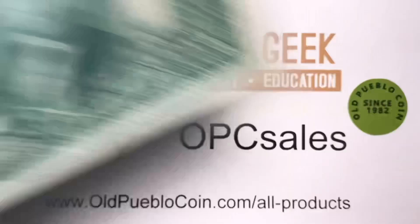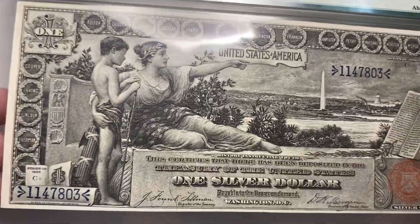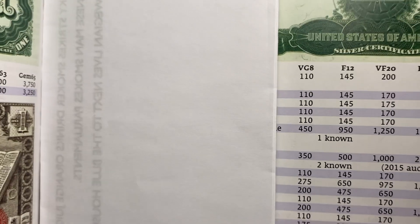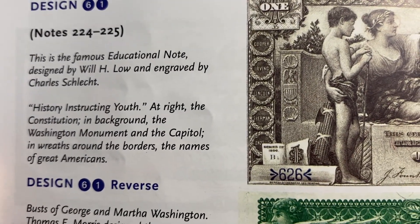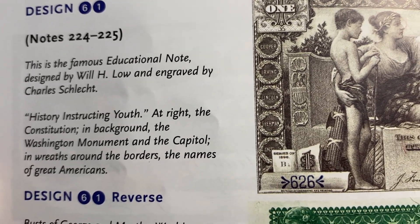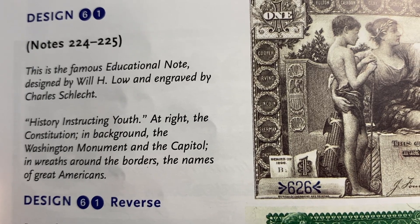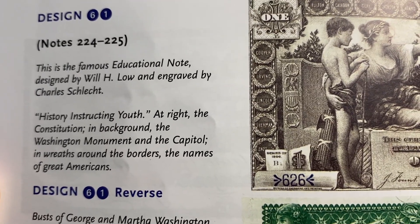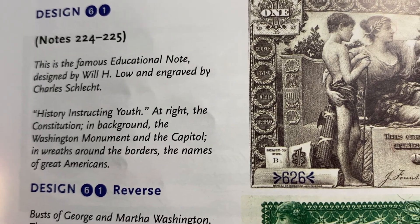All in all, a note like this trades for somewhere around the $2,000 mark — just using round figures. These notes were designed and engraved. If you get out the Friedberg book, you'll see that W.H. Lowe designed it, engraved by Charles Schlecht, which is a great name for all you people who speak German — it's not 'Schlecht.' So, history instructing youth.